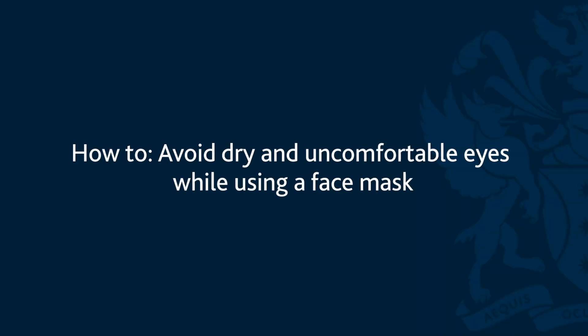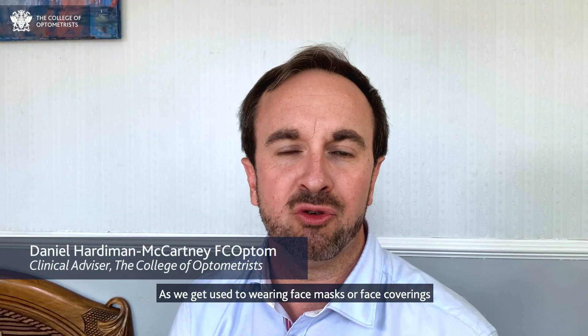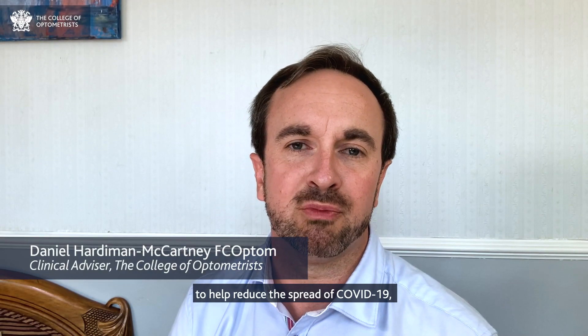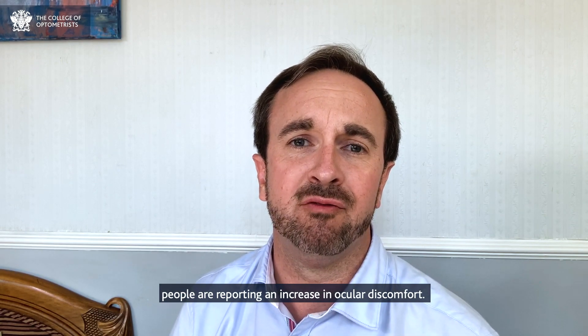How to avoid dry and uncomfortable eyes while using a face mask, by Daniel Hardiman-McCartney, clinical advisor to the College of Optometrists. As we get used to wearing face masks or face coverings to help reduce the spread of COVID-19, people are reporting an increase in ocular discomfort.